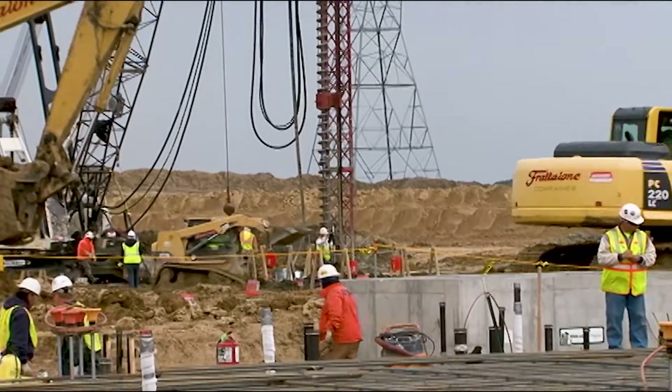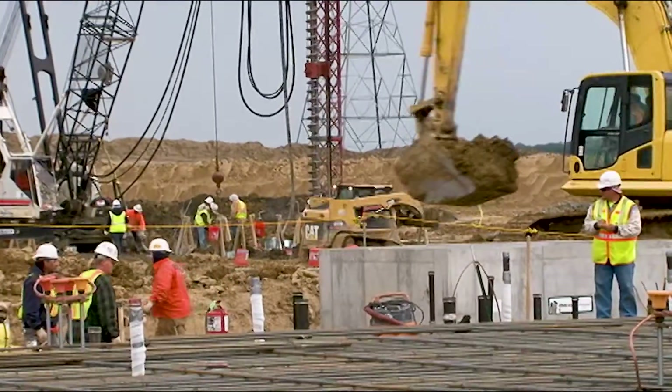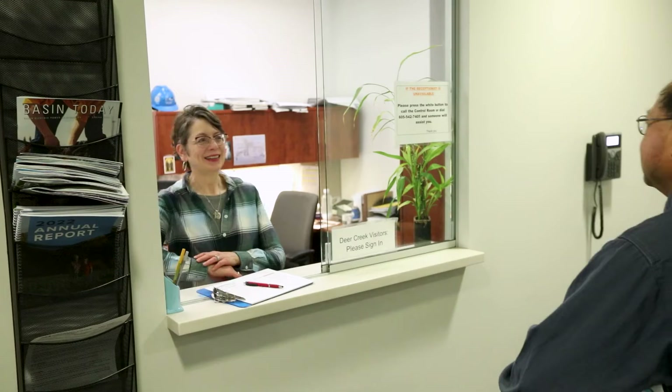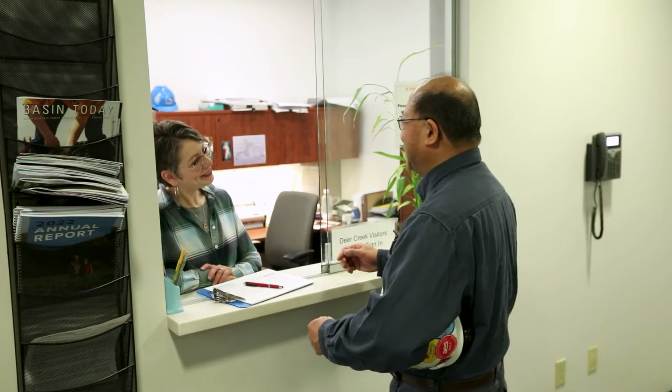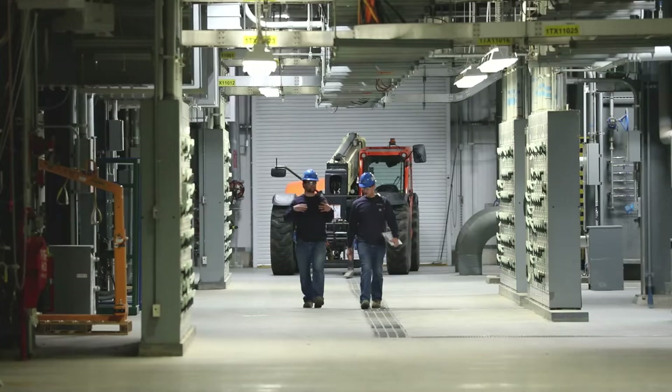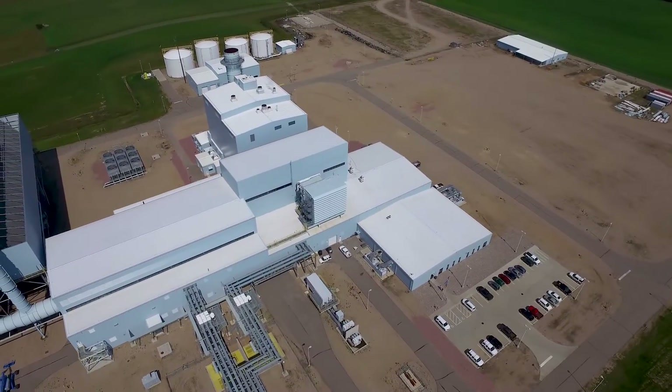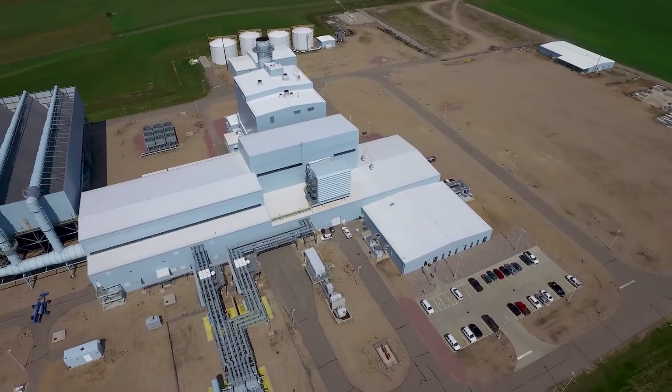Construction of the facility created 350 jobs on-site at its peak. Now in operation, Deer Creek Station has about 30 team members in operations and maintenance, providing good-paying jobs for the local community. The facility is proud to be a good neighbor to the local community.